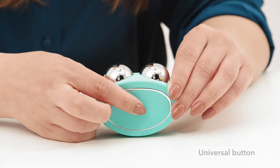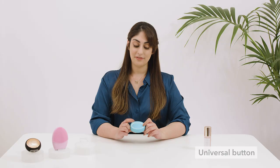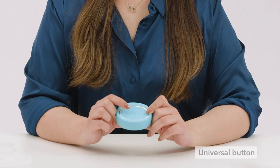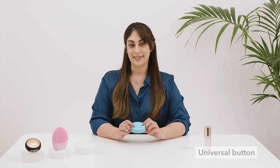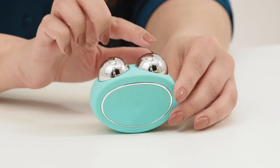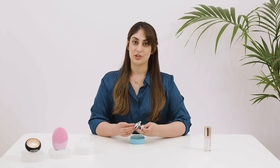On the back of your device, you'll see the universal button. It's called the universal button because it literally does everything — you use it to turn your device on and off, to connect to the app, and to adjust the microcurrent intensity. These spheres on the top are used to deliver microcurrent to your skin and muscles. Here on the side you can see the charging port. Your device will come with a USB charging cable and it will last for up to 90 uses per charge.